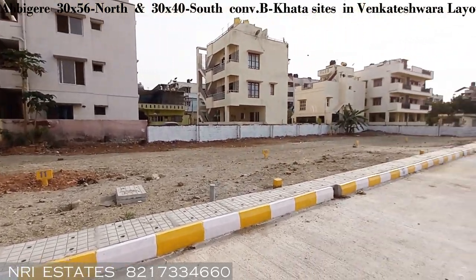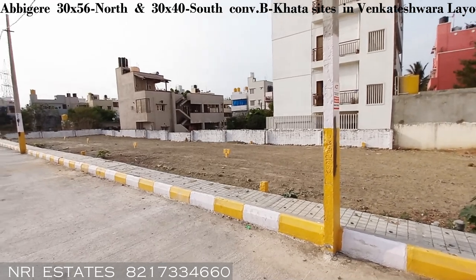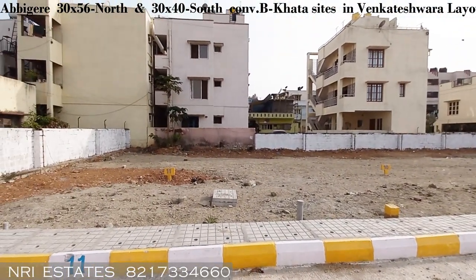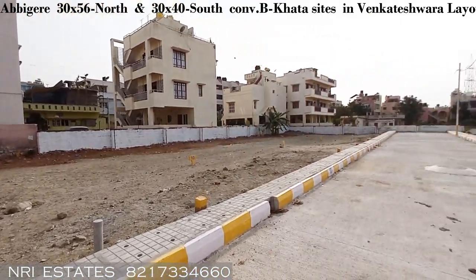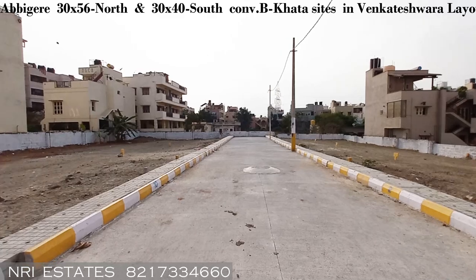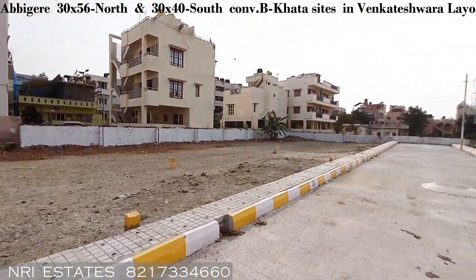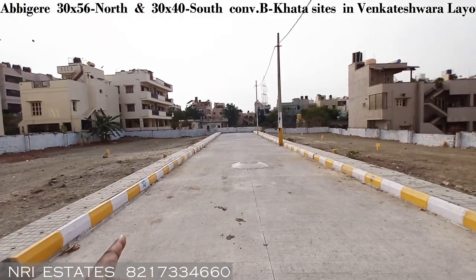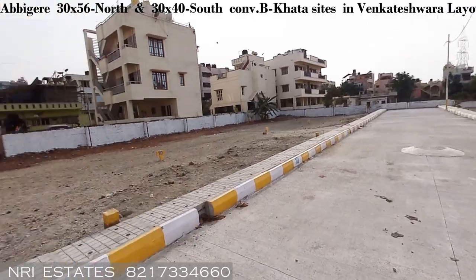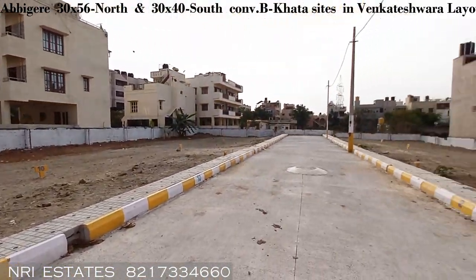Welcome to NRI Estates. Today we are bringing you a set of awesome properties in North Bangalore — this is a layout in Venkateshwara Layout. This particular piece of land is a DC conversion B Khata. You can see there is a broad road, and all the sanitation, piping, and infrastructure is already done.